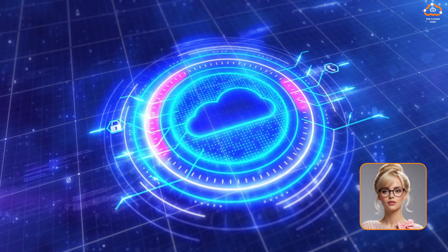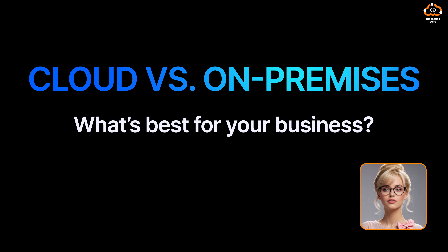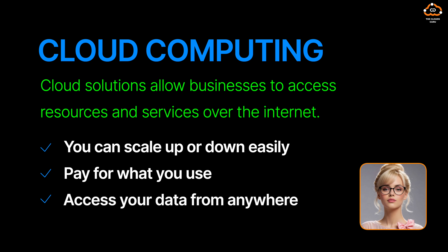In this video, we're diving into a hot topic in the tech world: cloud versus on-premises. What's best for your business? Let's break it down. First up, let's talk about cloud computing.